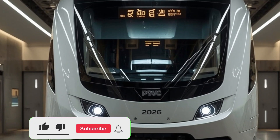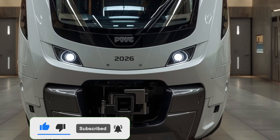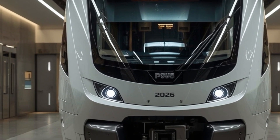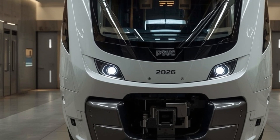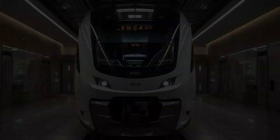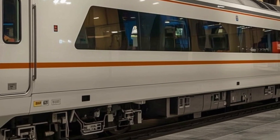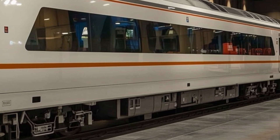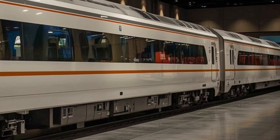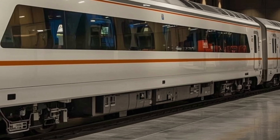Welcome to Legendary Machine, where we explore the world's most advanced and extraordinary creations. Today we're diving into one of the most exciting developments in modern rail transport: the 2026 Van Burritt Sleeper. This train is not just a means of travel — it is a symbol of engineering brilliance, design excellence, and passenger comfort taken to a new level. Built with cutting-edge technology and crafted to meet the demands of high-speed long-distance travel, the 2026 Van Burritt Sleeper represents India's leap forward in the global railway arena.